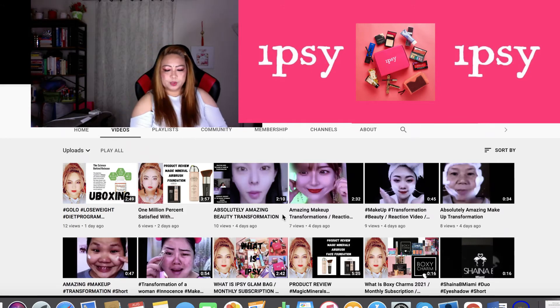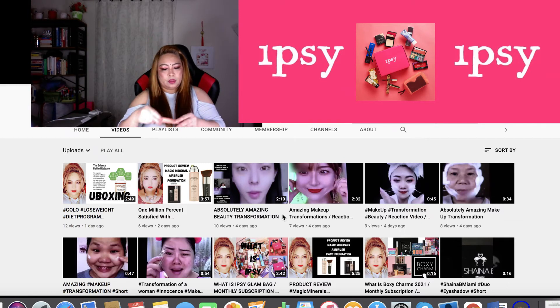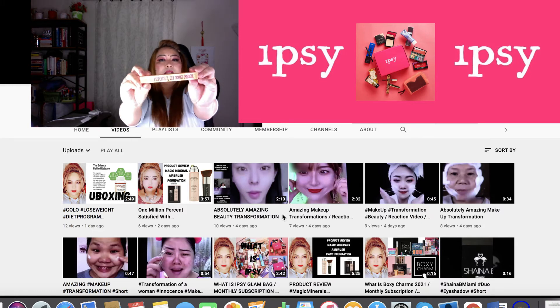Product number two is On Point Brow — a mascara. Number three is Film Daily Hemp Oil Facial Cleanser — what a beautiful product, I truly enjoy IPSY. And number four is the Precisely My Brow Pencil for eyebrow shaping, to define and fill brows — and this is by Benefit. Oh my goodness, Benefit!